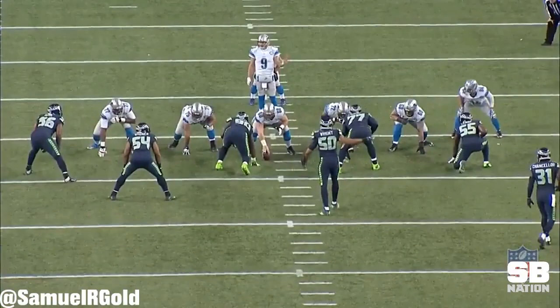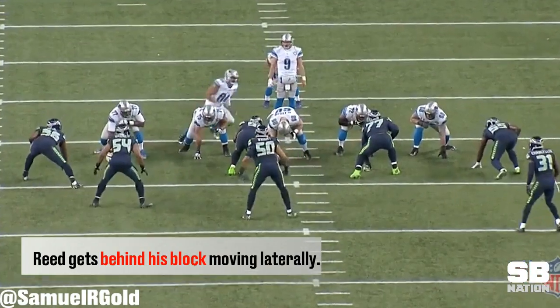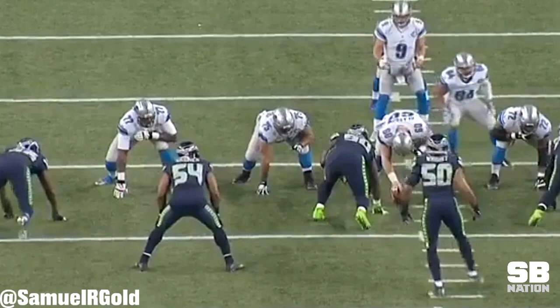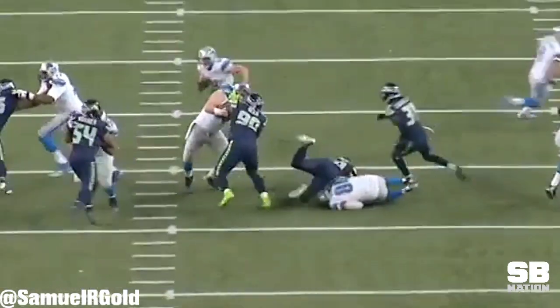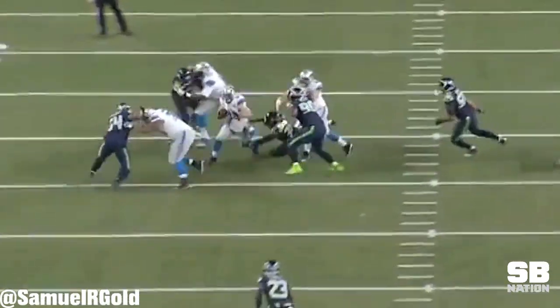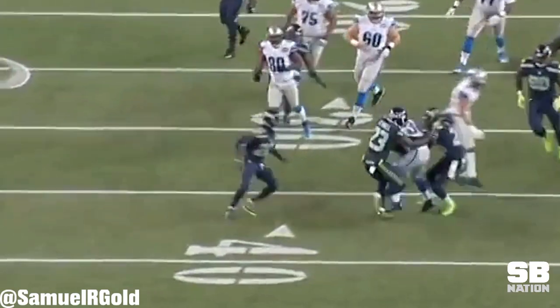While he typically has a good first reaction, he can sometimes get behind his block. His hand usage and placement leaves a lot to be desired. In this play, the center uses his outside arm to twist Reed and slow his feet. This creates a gap just big enough for the running back to get through, and Reed is now late and therefore can't make a play on the running back.